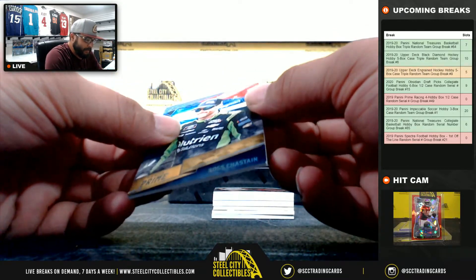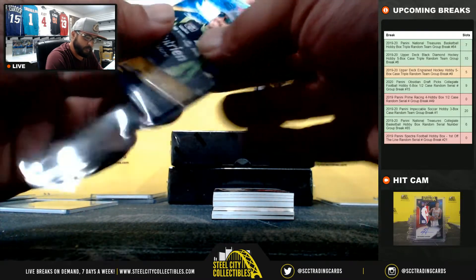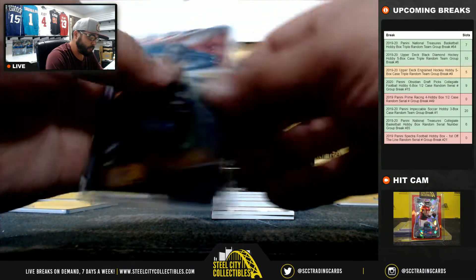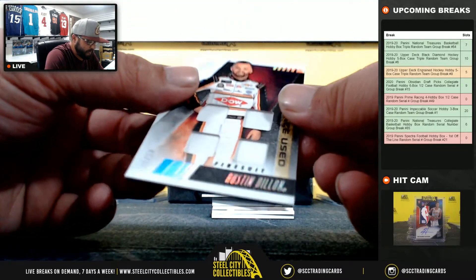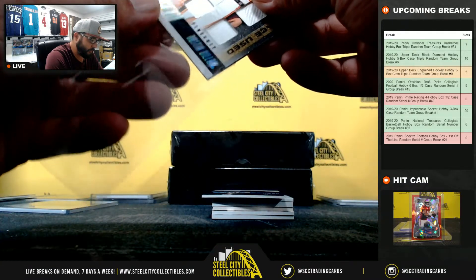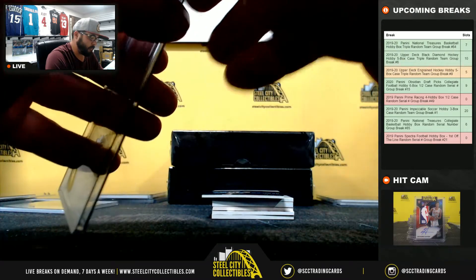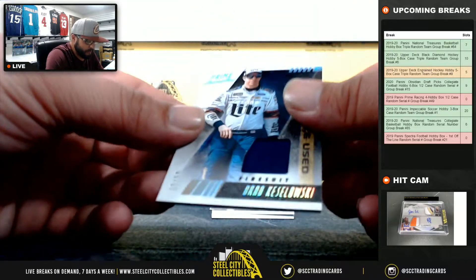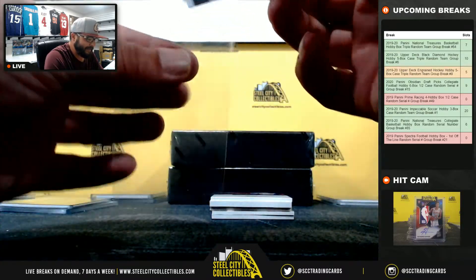Ross Chastain 16 of 50, going to Adam. RaceUsed fire suit 15 of 50, going to Jay Steele. RaceUsed fire suit 6 of 50, going to Adam — Brad Keselowski.